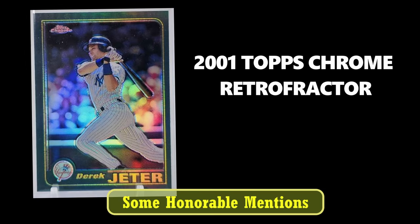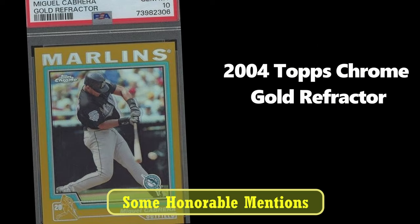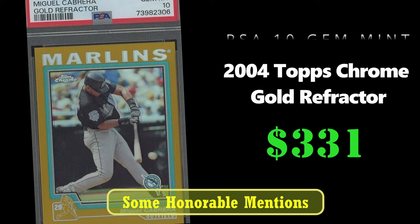This 2001 Derek Jeter Topps Chrome Retrofractor sold for $307. Next up, we have the 2004 Topps Chrome Gold Refractor of Miguel Cabrera in a PSA 10, selling for $331. I actually consider this his rookie card, and not the 2000 Topps Update.